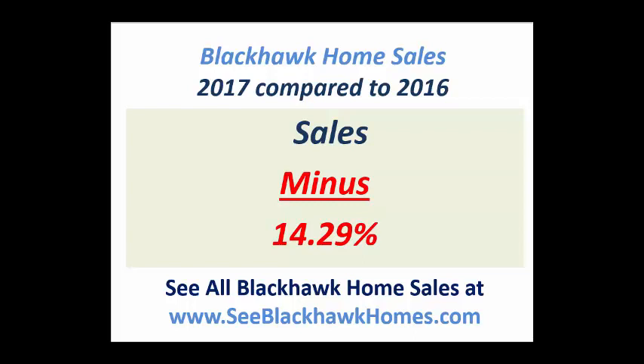Home sales in Blackhawk in 2017 actually decreased compared to 2016. That's not necessarily a negative because sometimes there were fewer homes available to sell. But Blackhawk did have about the same number of homes come on the market, but fewer sold.